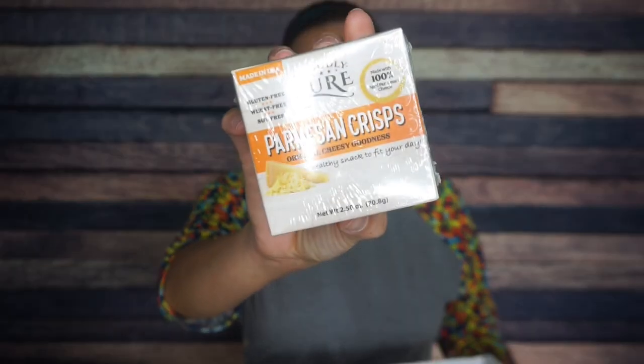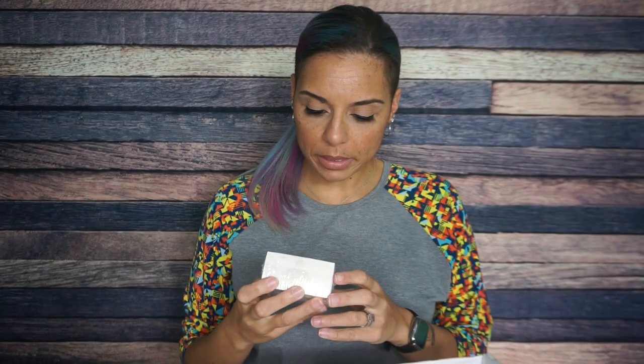The first thing we have is Proudly Pure Parmesan Crisps. I have tried these before — these are really good. These are the Parmesan flavor. The one thing I like about these is that they are the size of this box. Normally any Parmesan crisp you get is like the size of a quarter, but these are huge crisps. There are two servings per container; one serving is four crisps. We have 110 calories, seven grams of fat, one gram of total and net carbs, and nine grams of protein. These work really well to dip into things because they are quite large.